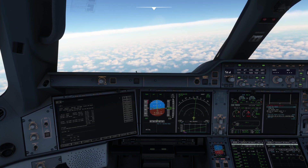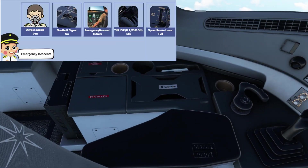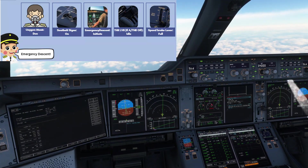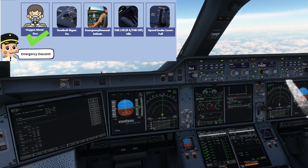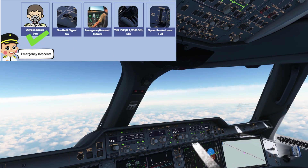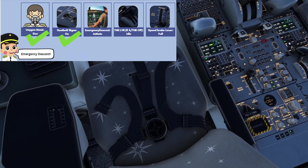Master warning. Cabin pressure. Excess cabin altitude. Emergency descent. [Radio] How do you read? Read you five. Confirm emergency descent. Confirmed.